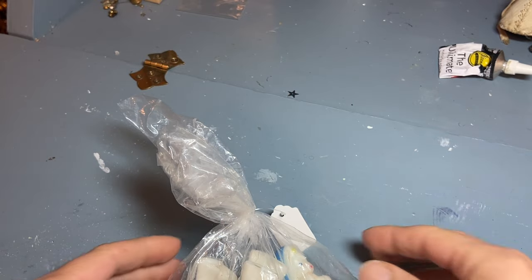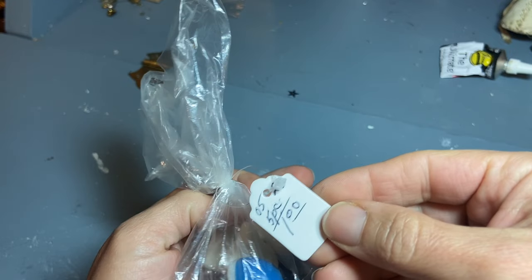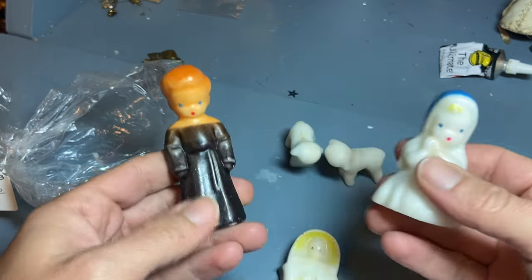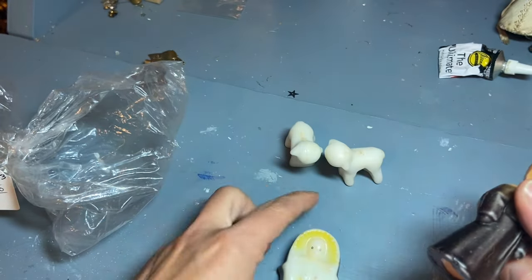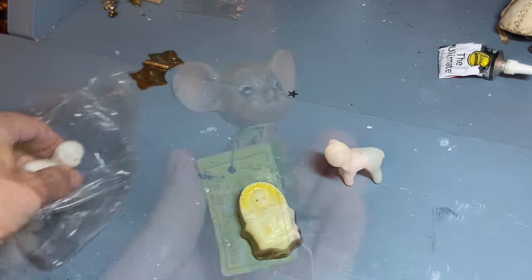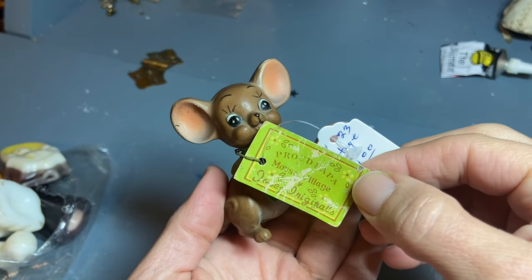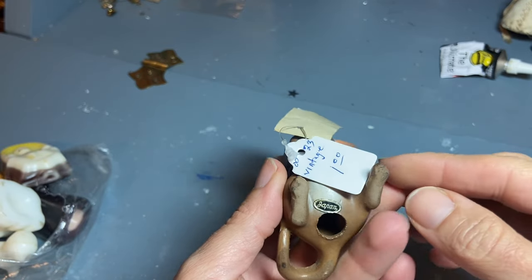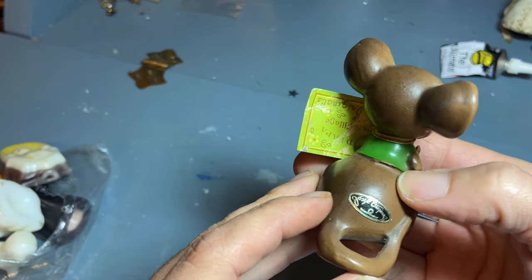Now for some other holidays. A nativity scene — Girly, $1. So Joseph and Mary, probably Joseph, little baby Jesus, and two little lambs. This little mouse was $1. It says Proud Papa Mouse Village — it's a Joseph Originals. Got the Japan tag, doesn't seem to be broken.